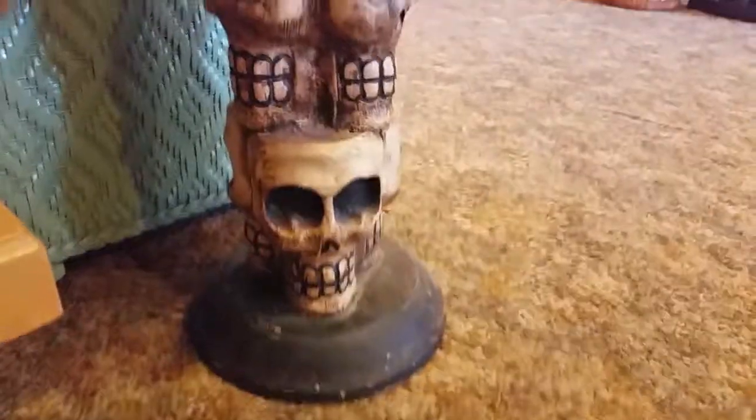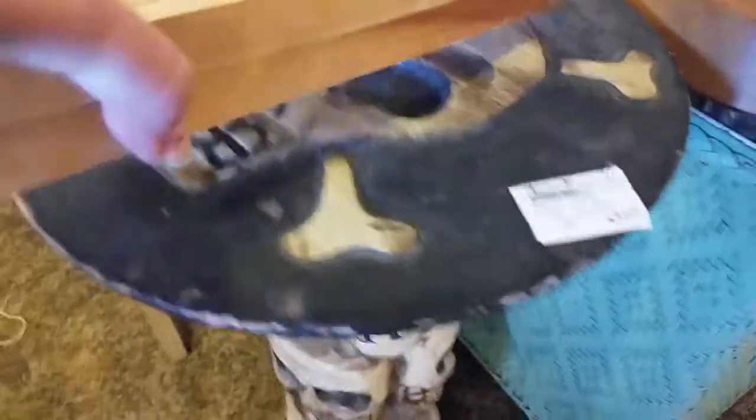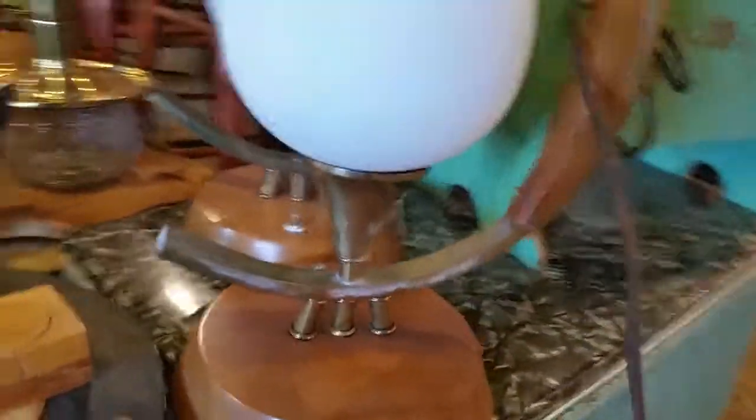Here's a more modern skull table planter — that's pretty cool, it's only $30. A pair of retro lamps for $75. It's a bit of a painted-up magazine stand for $29.